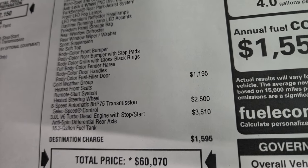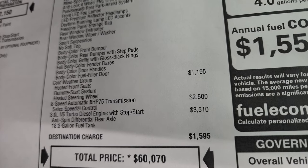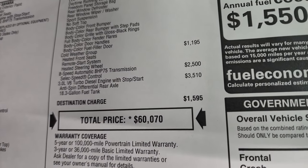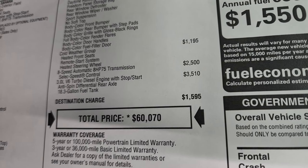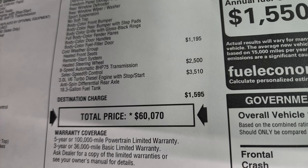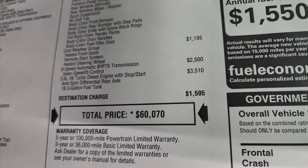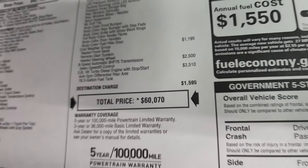The only other option besides the high-altitude group is the cold weather group, which is $1,195 — gives you heated seats, remote start, and heated steering wheel. And you're probably wondering why they don't give you that standard. Well, if you're in the southern climates, you probably don't need heated seats and a heated steering wheel that often. The 8-speed automatic transmission is $2,500, and the 3-liter EcoDiesel is $3,510. You get an 18.3-gallon fuel tank, and this one does come with the anti-spin differential rear axle.